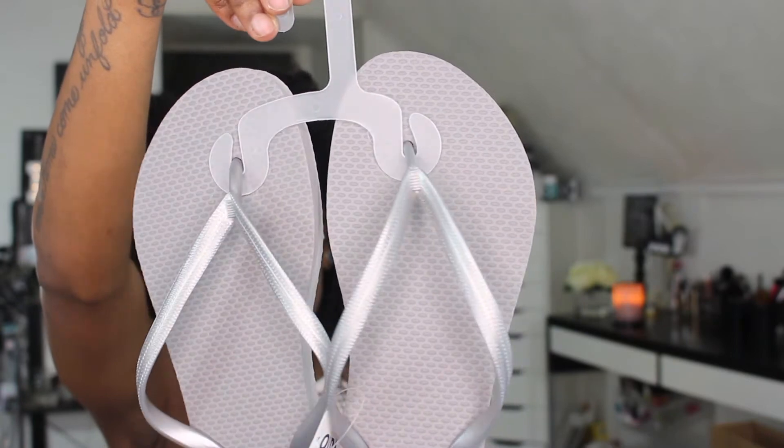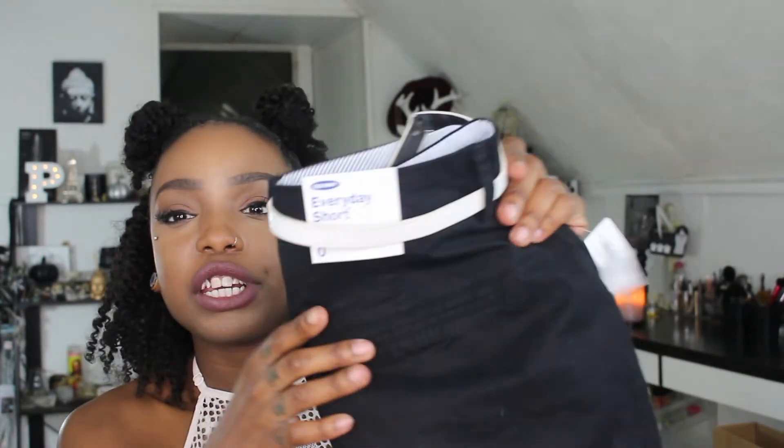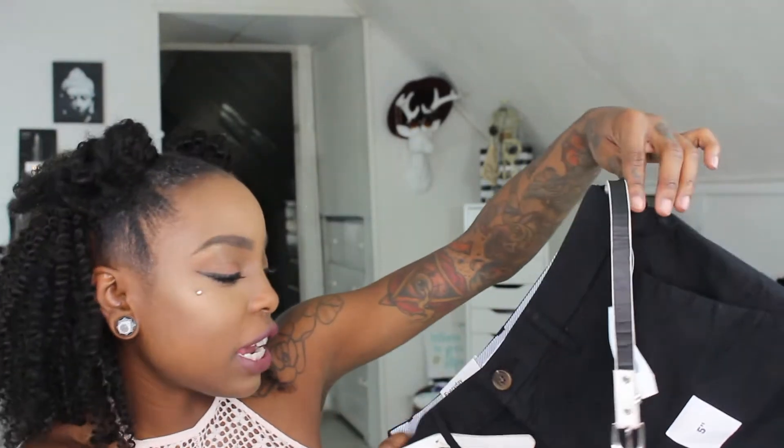I also got Pia a pair as well — super cute. These were $3.99. The next thing I got from Old Navy: I'm gonna show you here. These are really cute everyday shorts, size zero, five inches. I'm only five-two so I got the five-inch length, and these are in black.